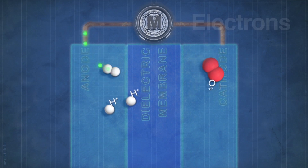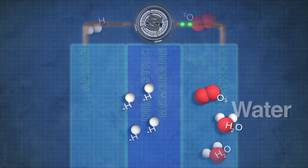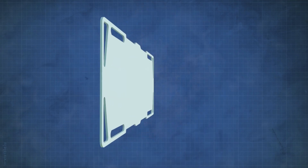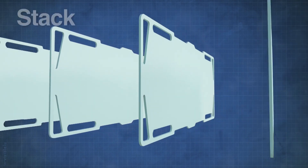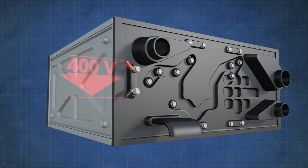Hydrogen and oxygen combine within a single cell to produce free electrons and clean water. In real applications, many cells are combined together to form a stack, which can generate an electrical potential of several hundred volts.